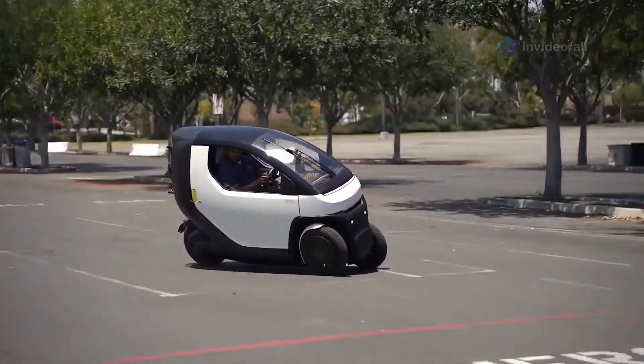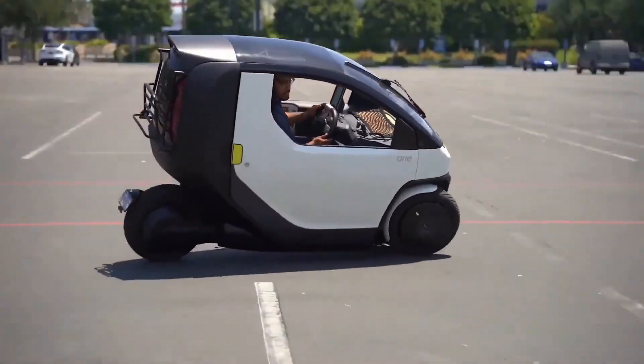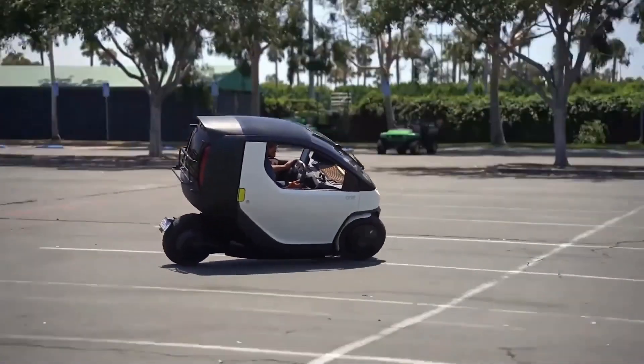And get this — it comes with AI collision prevention and air conditioning. At $9,980, it's practically a steal.